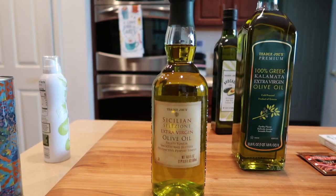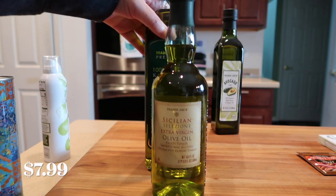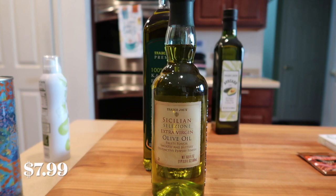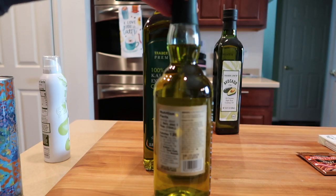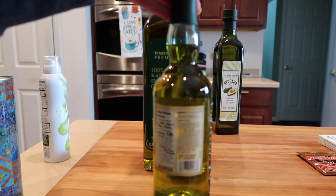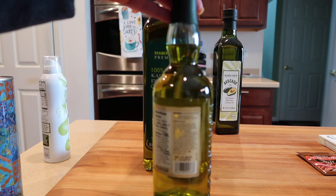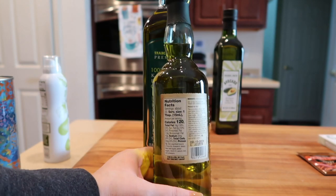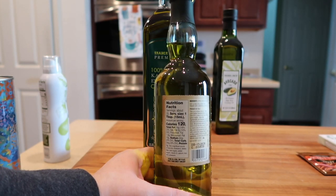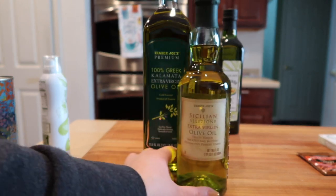I also picked up the Sicilian extra virgin olive oil — I really couldn't help myself; it was on an end cap. I haven't bought this in forever. It is distributed in California but it is from Italy, and it is a very good extra virgin olive oil that they sell for quite a reasonable price.